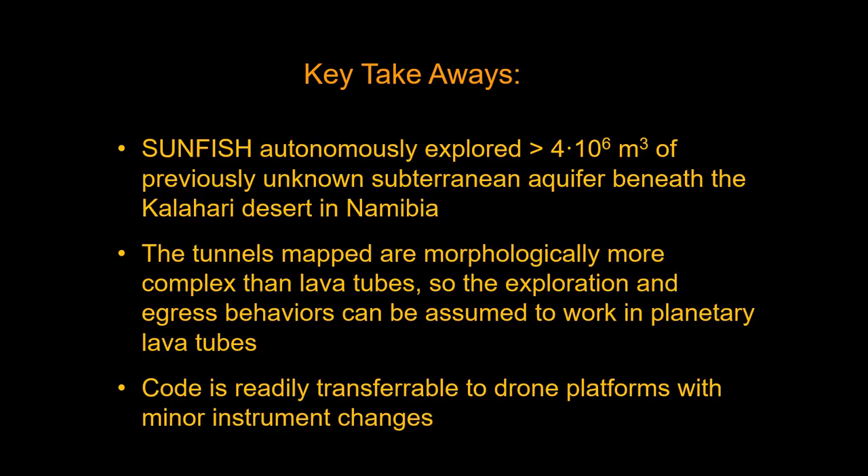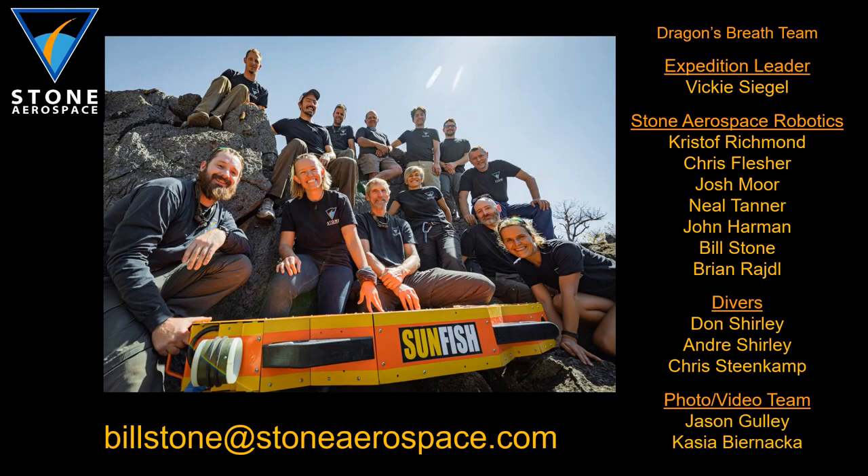The lessons learned on these missions directly apply to the exploration of lunar and Martian lava tubes, since they are morphologically similar. The code we developed is readily transferable to drone platforms with minor instrument changes. The research was supported by Stone Aerospace, the National Geographic Society, and the Schmidt Marine Technology Partners Foundation. Thank you.